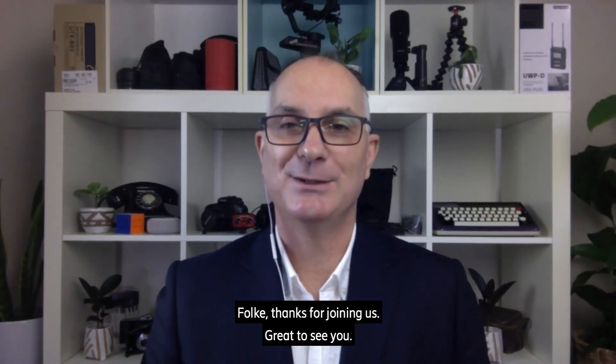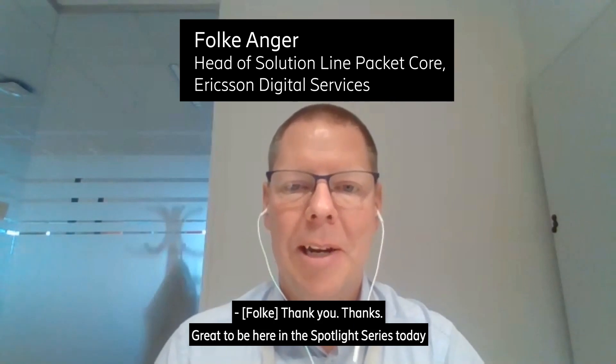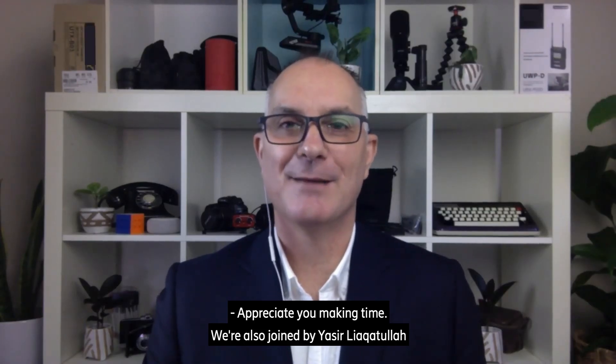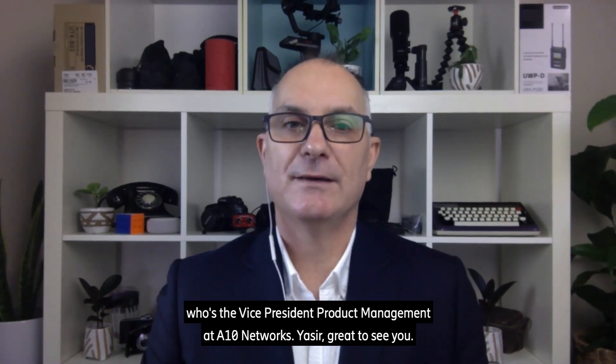Falky, thanks for joining us. Great to see you. We're also joined by Yasir Yakatula, who's the Vice President for Products at A10 Networks.